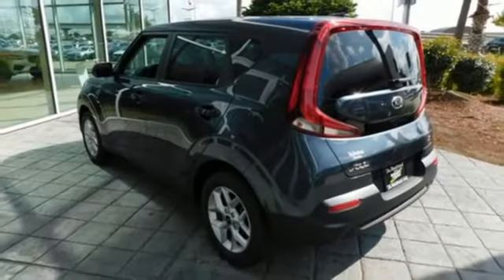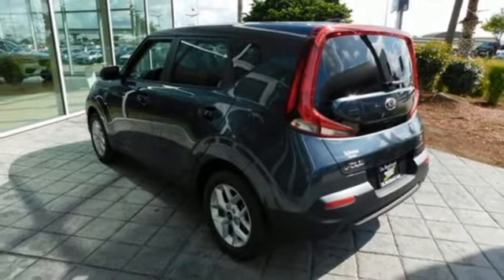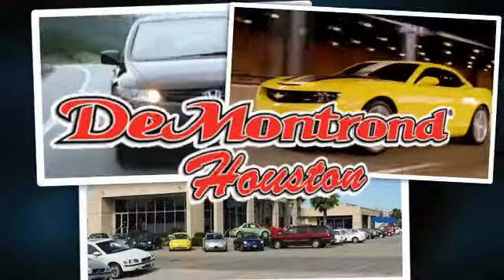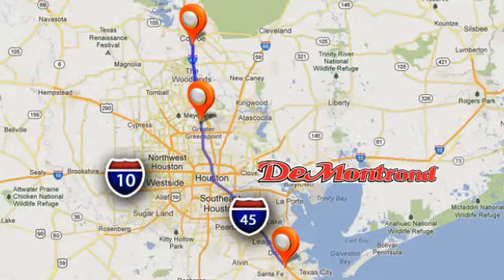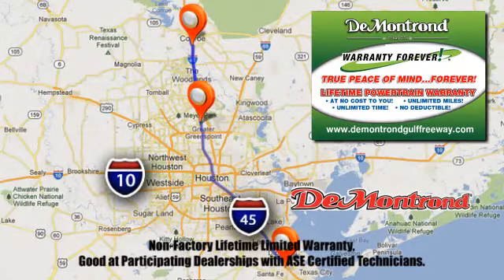If you've been waiting for the perfect time for a test drive, the time is now. Experience it today. At Demontron, you are our top priority. Located all around Houston, Demontron is the home of Warranty Forever.